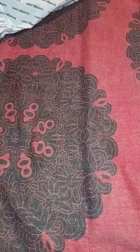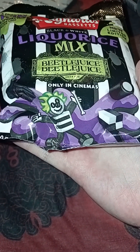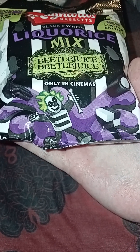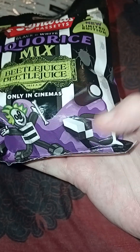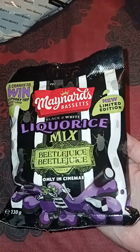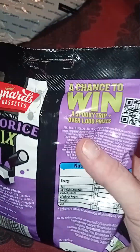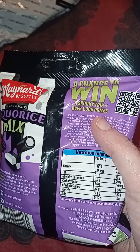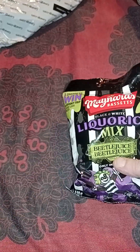Next up - Beetlejuice sweets! These are Maynard's Bassett's Licorice Mix, and you can see Bertie Bassett dressed as Beetlejuice on the packaging. That's what the sweets look like - we've not opened them yet. You've got little beetles on the package, new limited edition black and white. These were gifted to me by my lovely friend Ali - thank you so much! There's also a chance to win a spooky trip and over a thousand prizes.